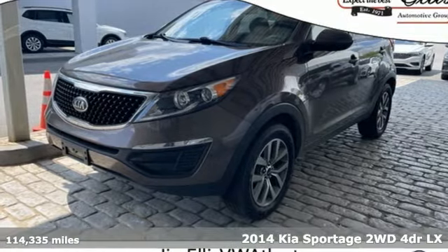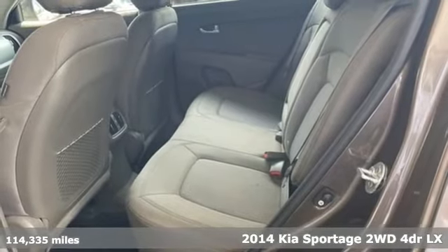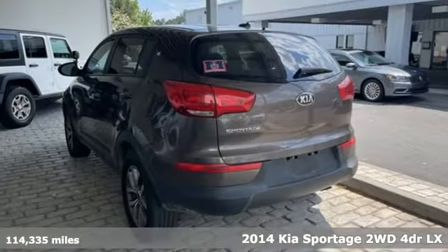Here's a 2014 Kia Sportage. Step into a Kia and be surprised. You'll look forward to every drive with features like these.